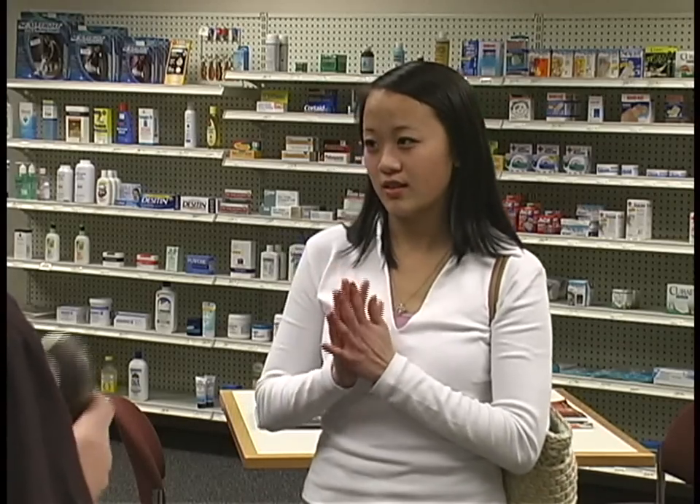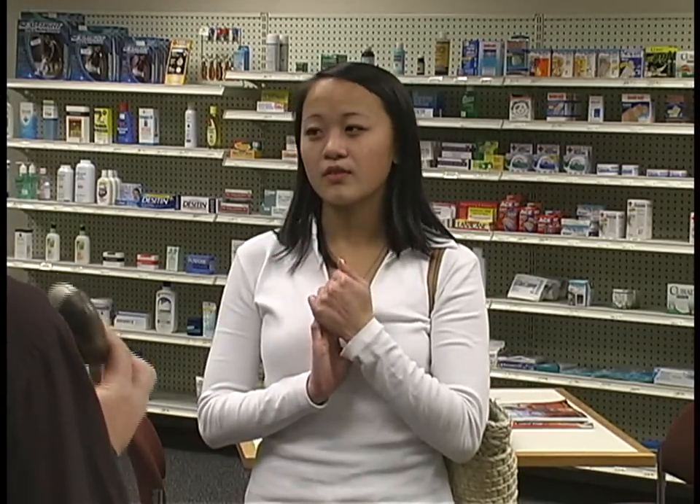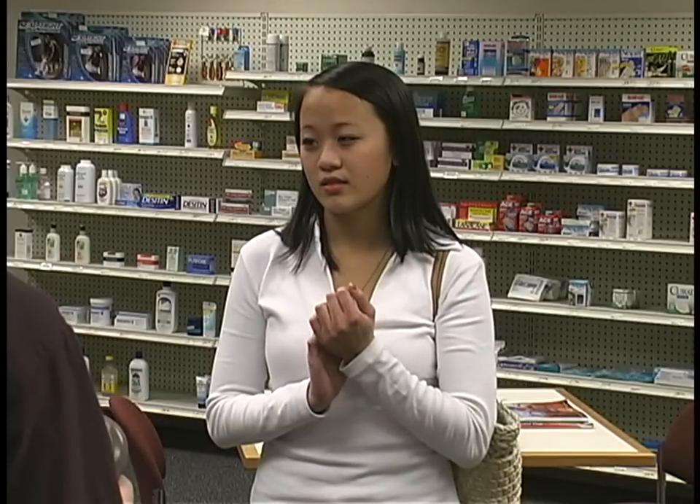Your prescriptions are all set. I would like to just go through this with you quickly. First of all, let me explain the importance of using your controller, the Advair. It helps prevent your asthma symptoms from occurring, so that you will be using less of the albuterol inhaler.